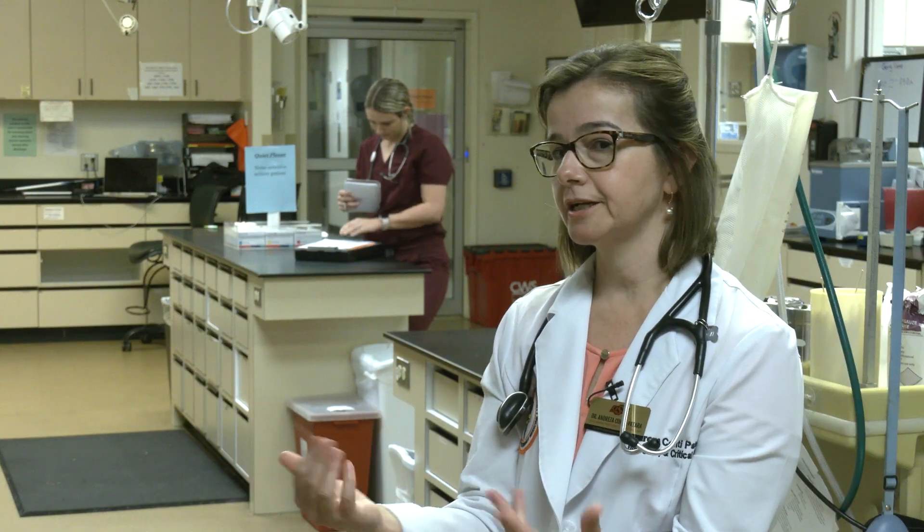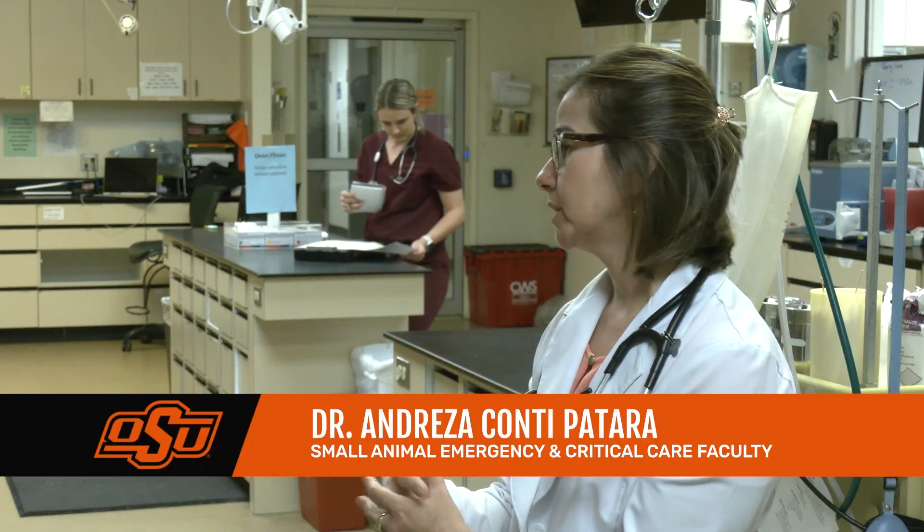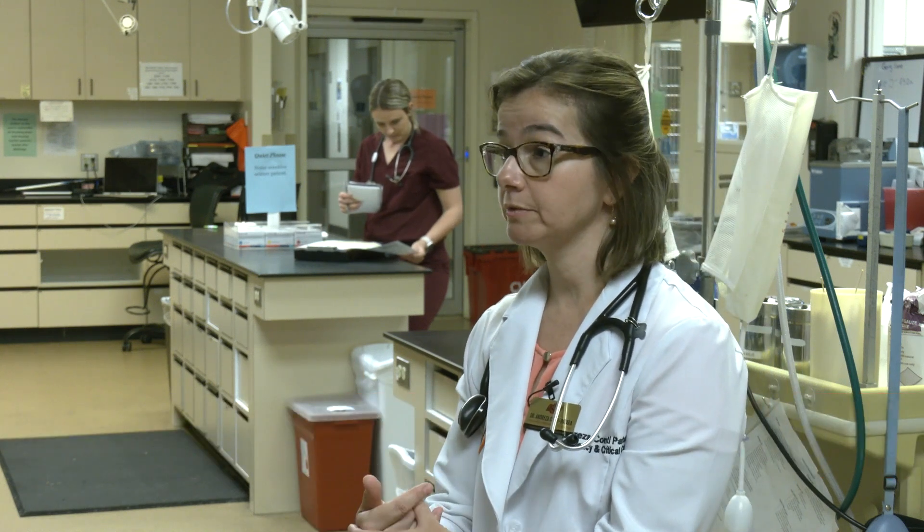This is a non-stop thing. We are all the time evaluating patients and making sure that they are receiving the best treatment.